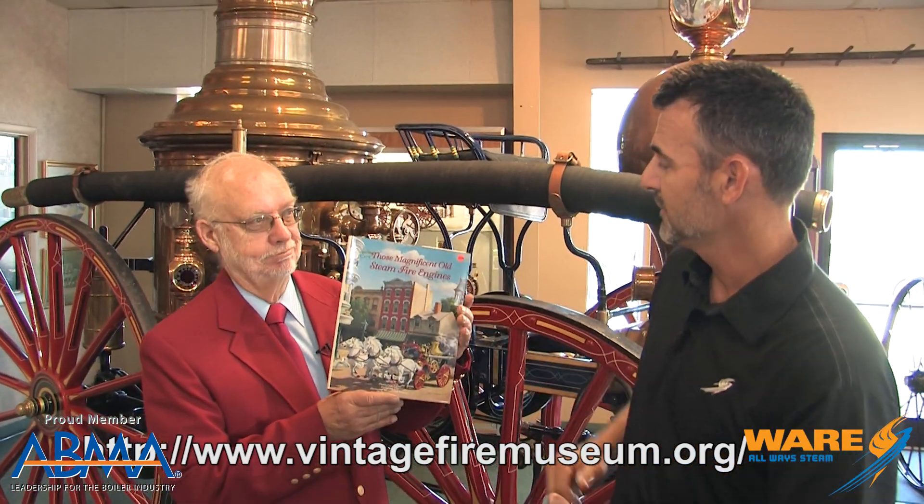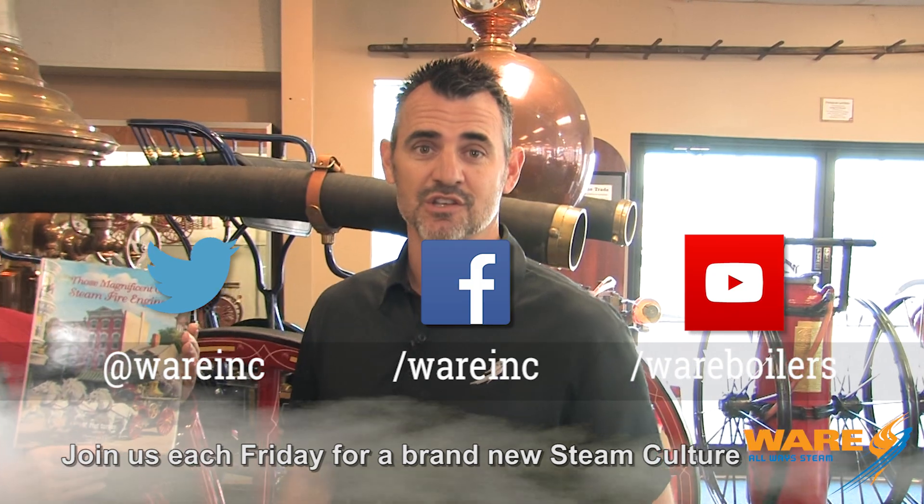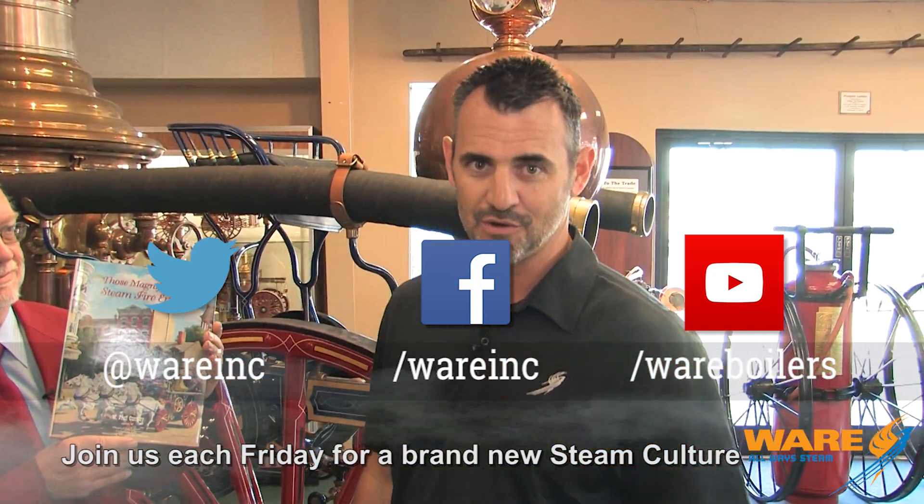Thanks to my friend Kurt for walking us through the steamer — probably something you didn't know about before, but now you know how we used fire and steam to put out fires. We're going to have a click-through link here on the screen that will bring you through to the Vintage Fire Museum's website, where you can see pictures, schedule a tour, or find the book The Magnificent Old Steam Fire Engines — a great historical walk through these great pieces of machinery. Thanks for joining me this week on Steam Culture. Come find us on social media and join us next Friday for our next episode. I'll see you then.